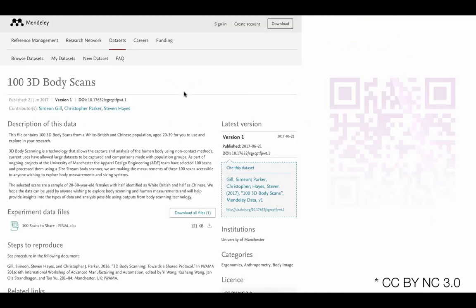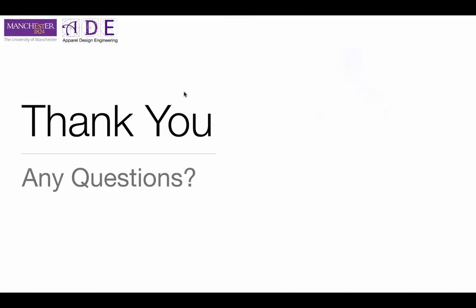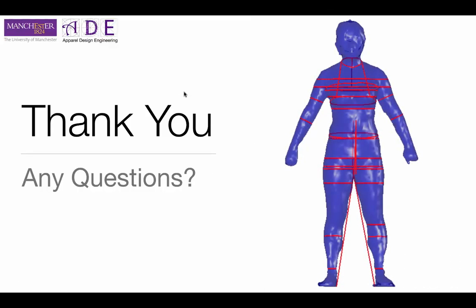Before I go — we have given away a hundred free 3D body scans. If you click on the link in the description or scan the QR code, you've got a hundred cleaned body scans which you can use and share under Creative Commons license — all we ask is that you reference back to us. Thank you for your time. If you've got a question, put it in the comments below. Have a great rest of the day and enjoy using 3D body scans for your research — it's more than reliable, but be careful how you apply it.